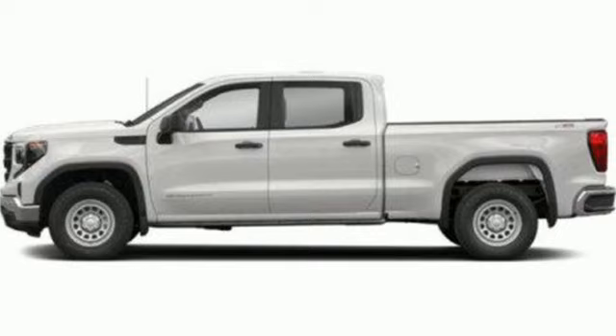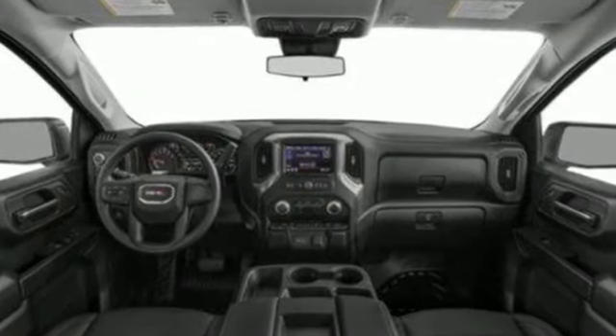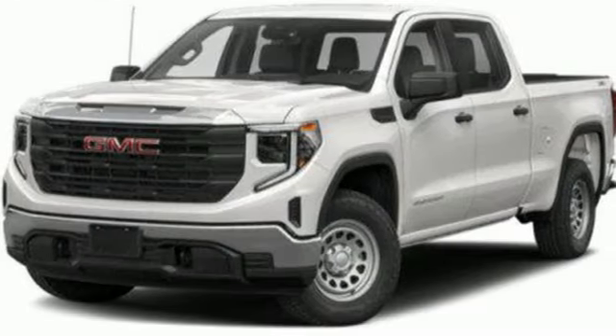It's well equipped with the features you need: intercooled turbo i6 engine, four-wheel drive, engine auto stop-start feature, and trailer brake controller.